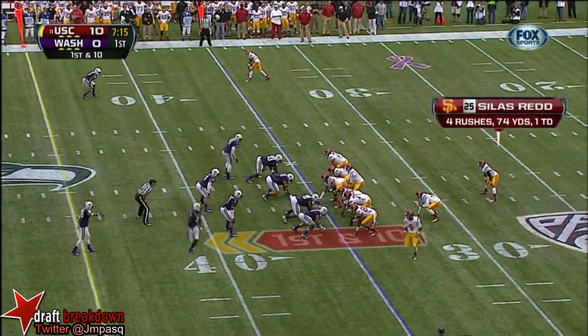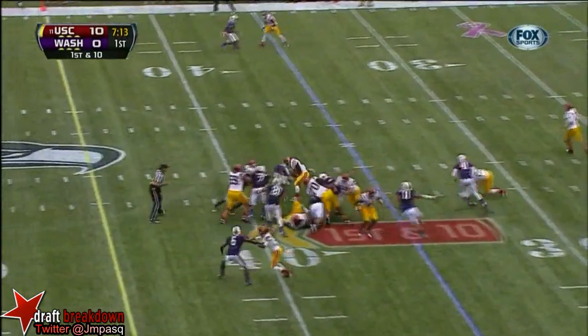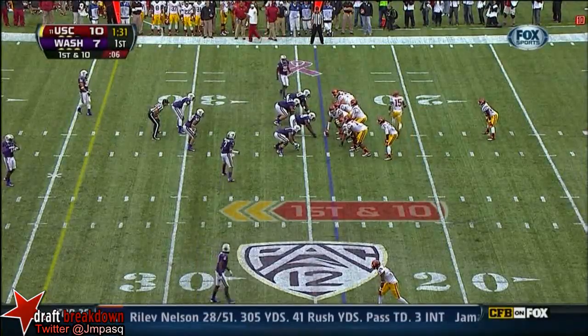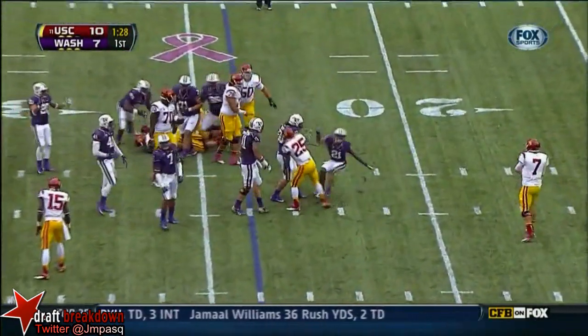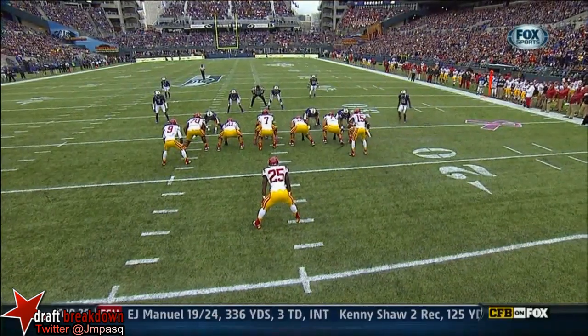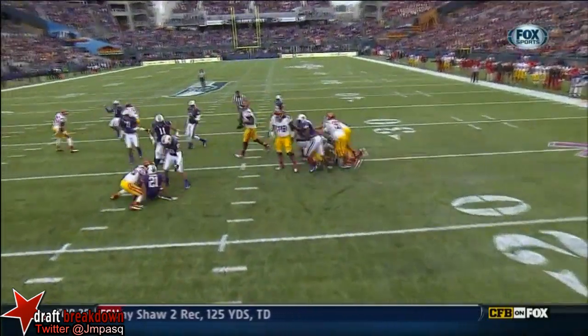First down and 10 at the 35 for Southern California. Silas Redd, and Redd dragging the defense. Redd's got it — he reads the backfield perfectly, starts right there, reads the play, no threat from a receiver, and goes right to the running back.